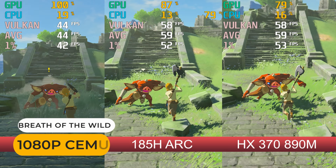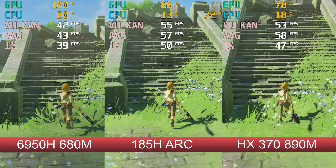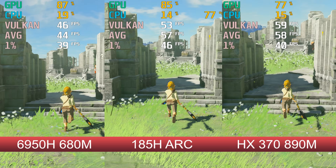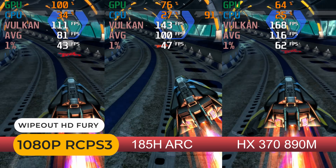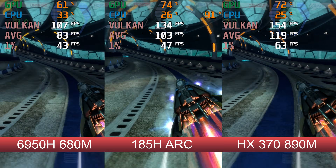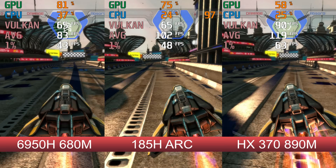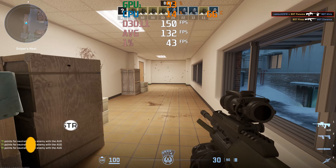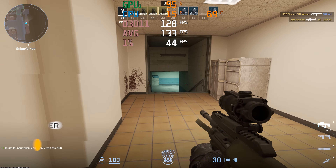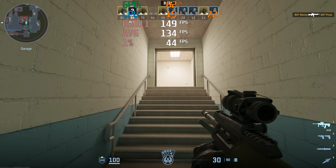Intel CPUs do well in emulation, and the GT1 Mega matches Strix Point for the SEMU emulation test. Also a pretty good result with a PS3 emulator, though AMD's latest is ahead by a nice margin. Those wanting to pair an eGPU with Geekom's GT1 Mega can use the USB 4 port, although you're limited to 40 gigabits per second bandwidth. Here's my eGPU dock with an RTX 3070.